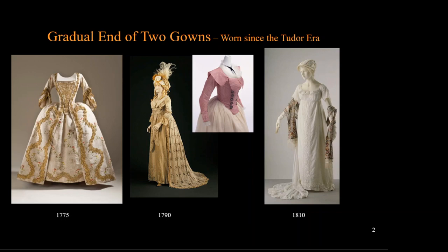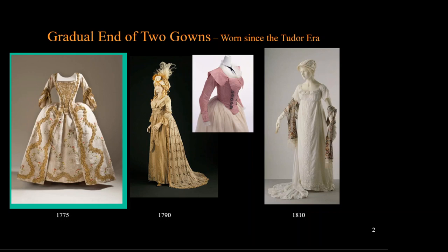The second change will be ending the practice of wearing two layers of gown. In the 18th century dress at left, highlighted in green, we can see that this gown is made of a skirt and a corset that has a decorative panel called a stomacher pinned to it. Over this, a second gown that does not close in the front — you can see the edges running down both sides.